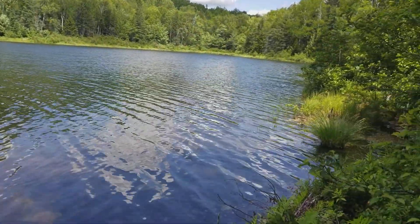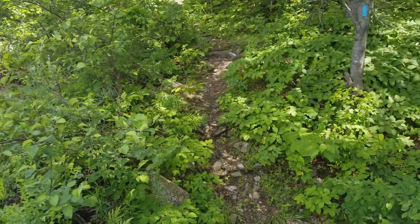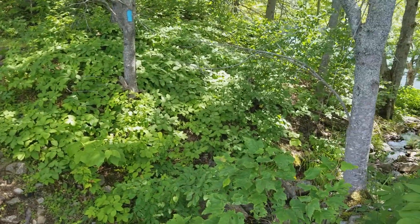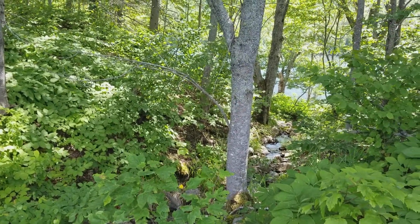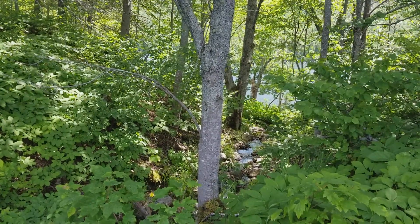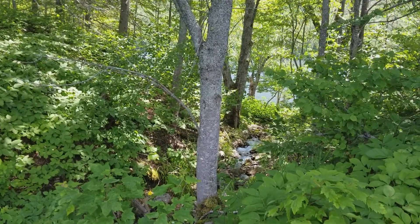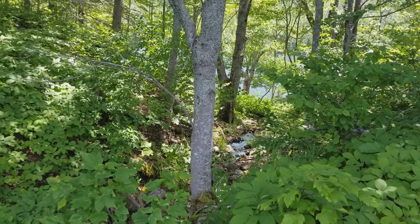There is a creek that connects High Pond to its neighbor, Long Pond. And you can see that the water runs from the one at the higher elevation down to the one at the lower elevation. And there's an incredible berming embankment between the two of them that holds them as two separate geologic features.